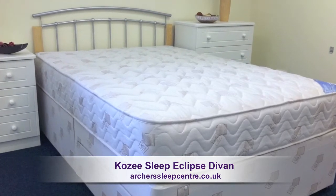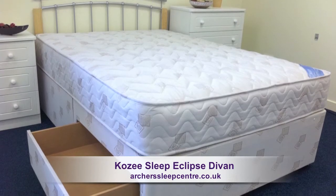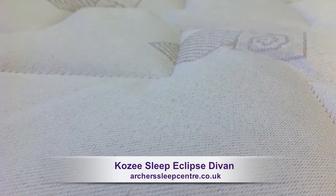The spring unit is made up of rows of hourglass shaped springs connected at the top and bottom by a spiral wire, and the edge of the spring is strengthened by a rod edge, helping to prevent the mattress border breakdown.